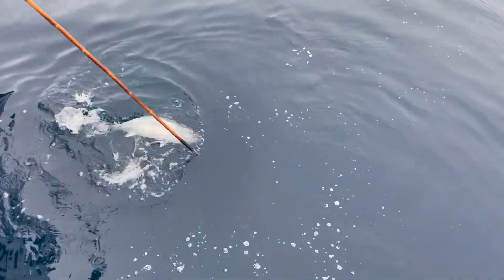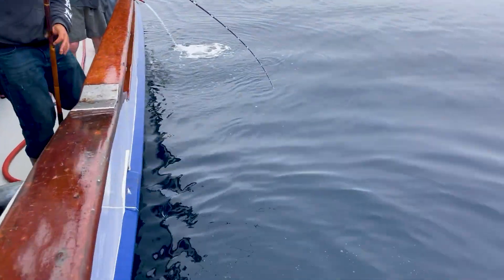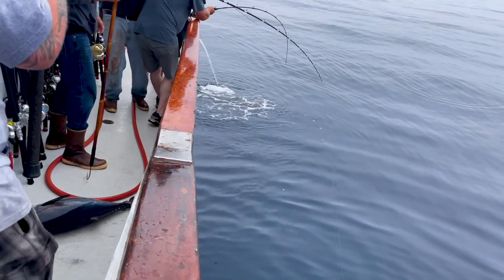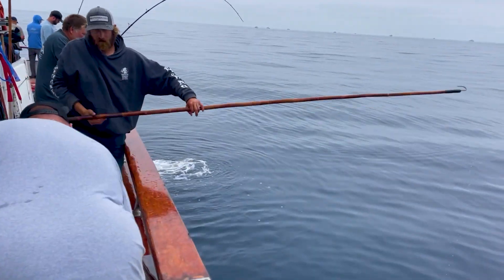The guys that are willing to work at it, change baits, and find that hot bait that's going to swim away from the boat are the ones that get bit and succeed. For a lot of newer fishermen, they're a little shy about changing out their bait pretty often. But if it's not swimming away within the first 30 seconds, change it out — that's what bait is there for.